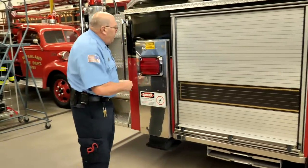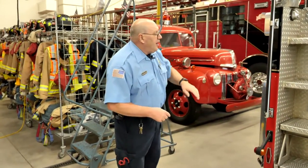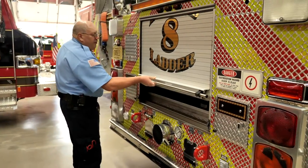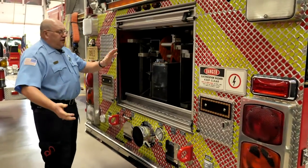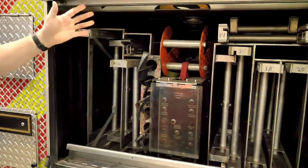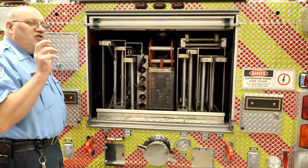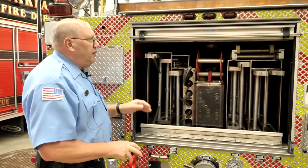So we're going to walk around the ladder truck here. Obviously the steps are here to get up to the ladder. The other reason why it's called the ladder truck is we actually have a lot of ladders in this compartment — from big to small, stacked in here the whole length of the truck. They're labeled as to how long they are and each ladder has its own specific function. Some are for inside the house, some are for outside the house.